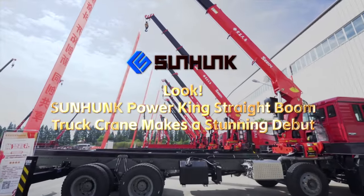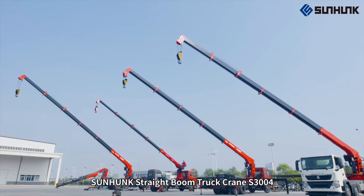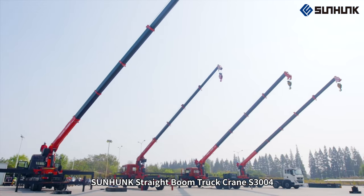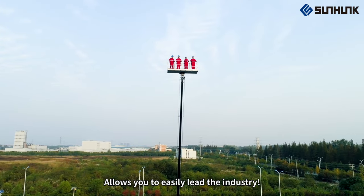Look, Sunhunk Power King Straight Boom Truck Crane makes a stunning debut. Sunhunk Straight Boom Truck Crane S3004 meets different customers' lifting needs, allowing you to easily lead the industry.